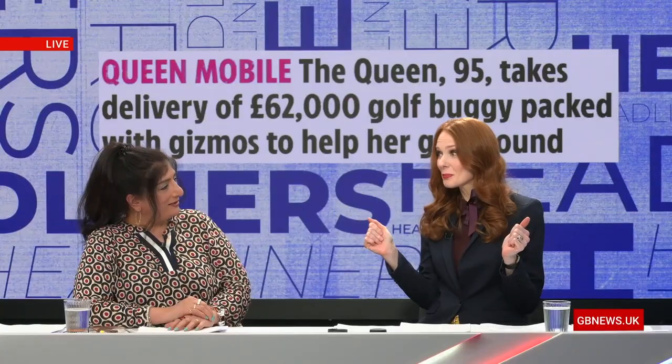And this is ever so exciting. I mean, I'm not sure what to call it. Some people are calling it the Queen-mobile. I like Corgi Cart. Oh, that's strong. Oh, that's nice. We do like that. That's nice. Maybe.